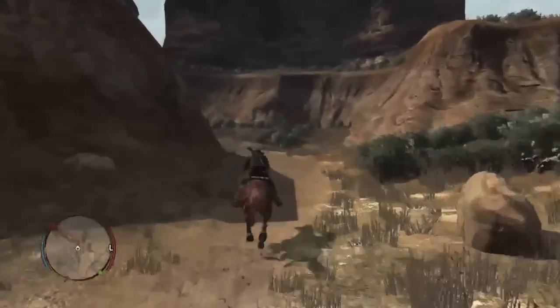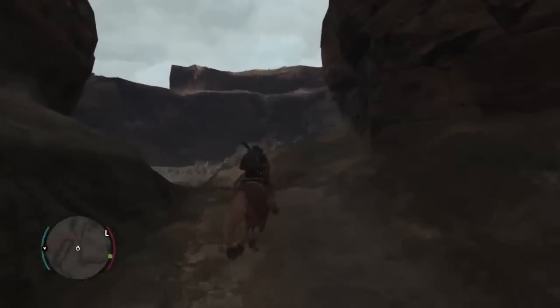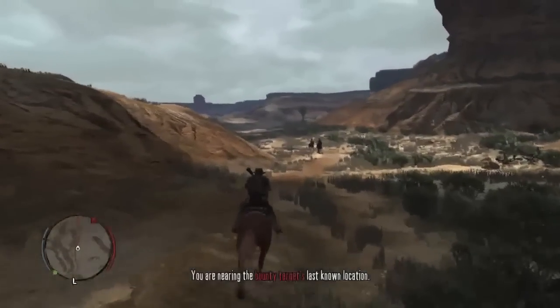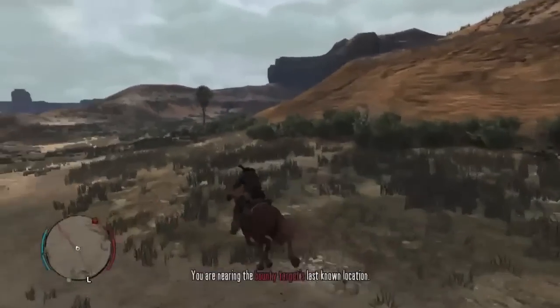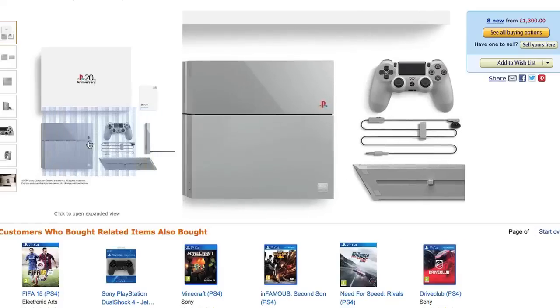What I wanted to talk about is this new sort of trend of custom game consoles coming out recently. Sony of course released the PlayStation 4 20th anniversary edition, which is so limited that it was pretty much impossible to get.